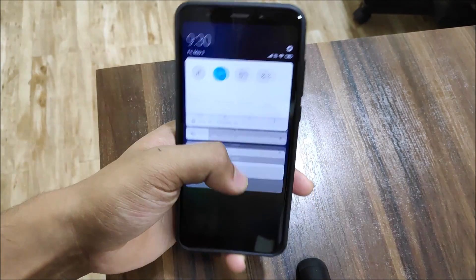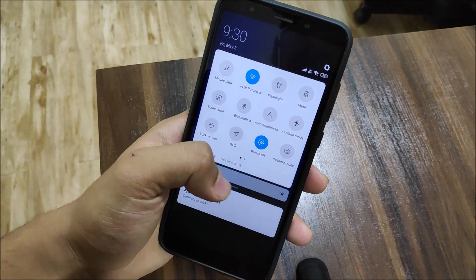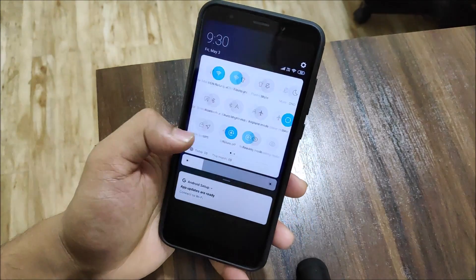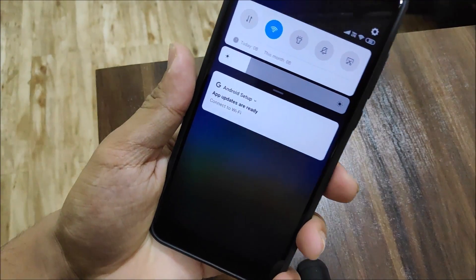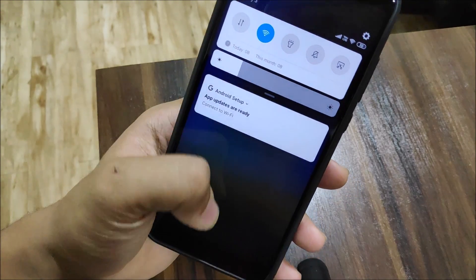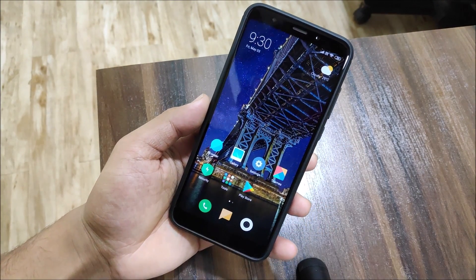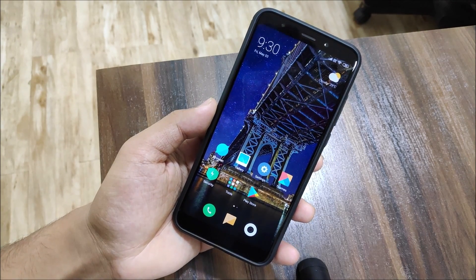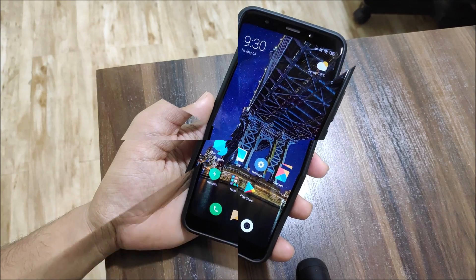With MIUI 10, we get this new UI for the quick settings — the notification icons, the toggles, and everything looks really nice. The native blur effect also looks really awesome. But yeah, it's a bit laggy, so you have to deal with it. We'll just wait for the official MIUI 10 update and see whether it lags or not.